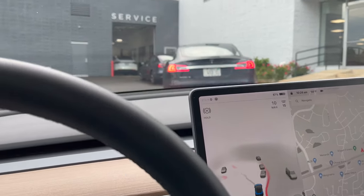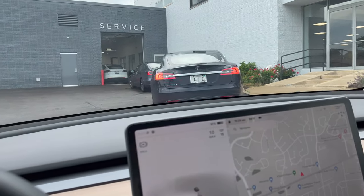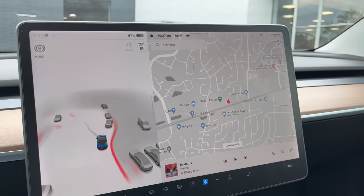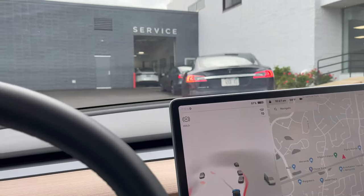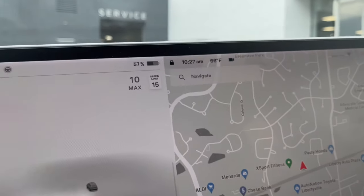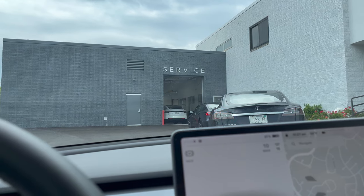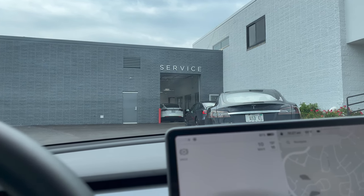I am here for my Tesla appointment at the Libertyville service station, checking out this issue. Right now it looks like I'm in a line. I have an appointment at 10:30 and it's currently 10:27. I guess it's similar to like an intake queue.